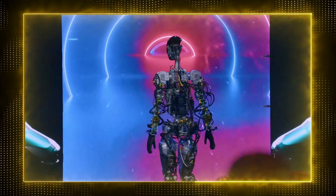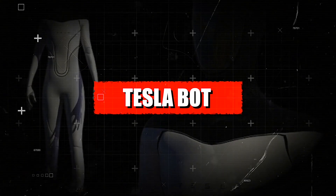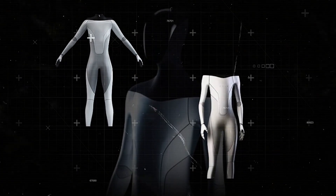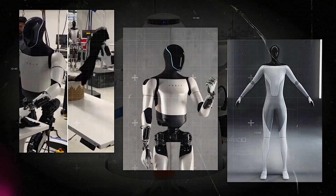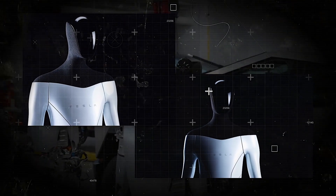Literally the first time the robot has operated without a tether was on stage tonight. Ever wondered what Elon Musk's Tesla Bot has been up to lately? The recent Gen 2 update has set the tech world buzzing, with Elon Musk offering a sneak peek on Twitter as Optimus skillfully folds a shirt. Let's unfold the details and explore how these updates are shaping the future for both Tesla and the realm of robotics.